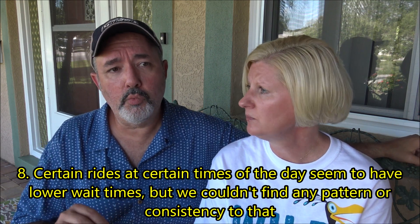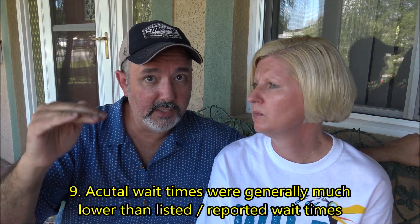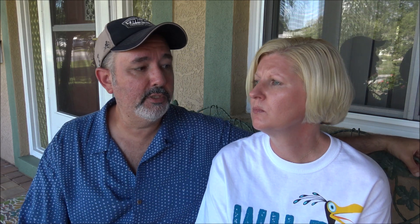Early in the morning, Animal Kingdom had very short waits — Everest was five minutes, basically a walk-on. Dinosaur was a walk-on, Flight of Passage was 20 minutes, and Navi River was 10 to 15. We also noticed that actual wait times were consistently much shorter than the posted times. They may be doing something psychological — posting 40 minutes, and when it's only 20 you feel great about it.